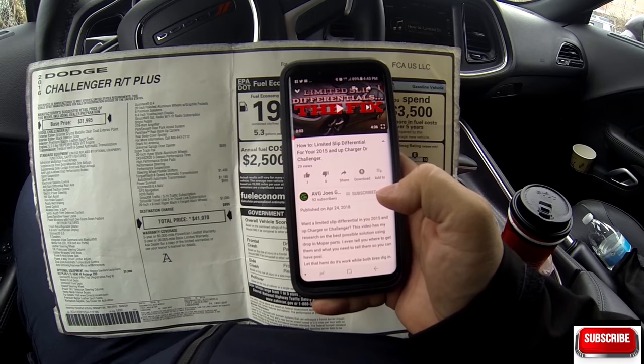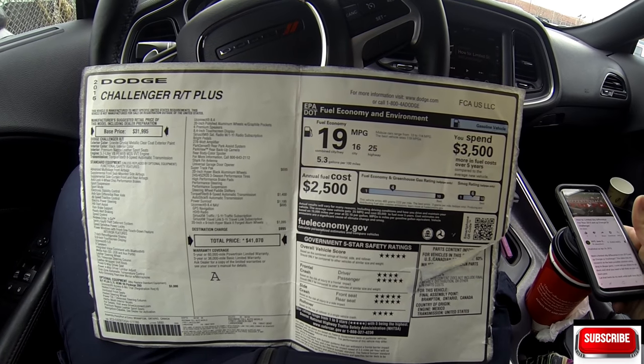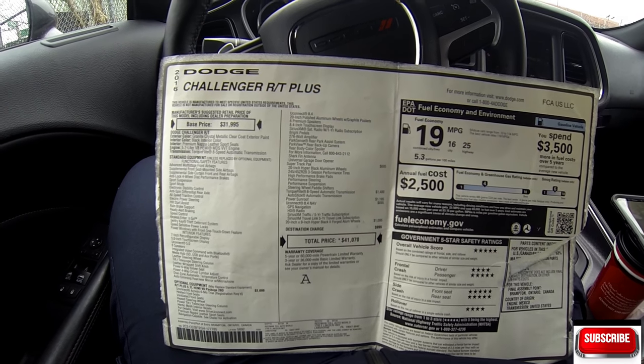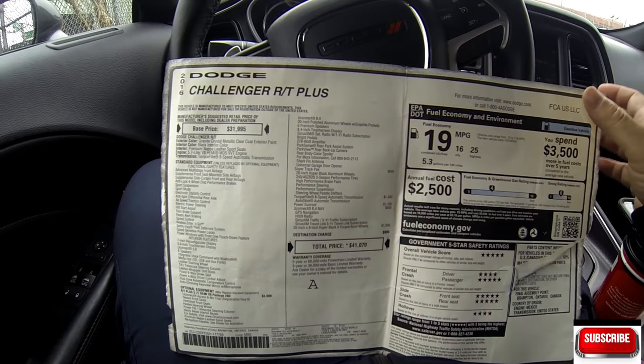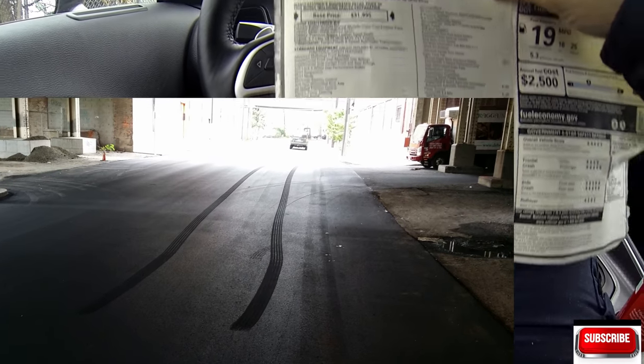That's interesting to me because I know my car is a 2016 Challenger RT Plus, Super Track Pack, eight-speed automatic, and it does come with the limited slip differential as a standard option.